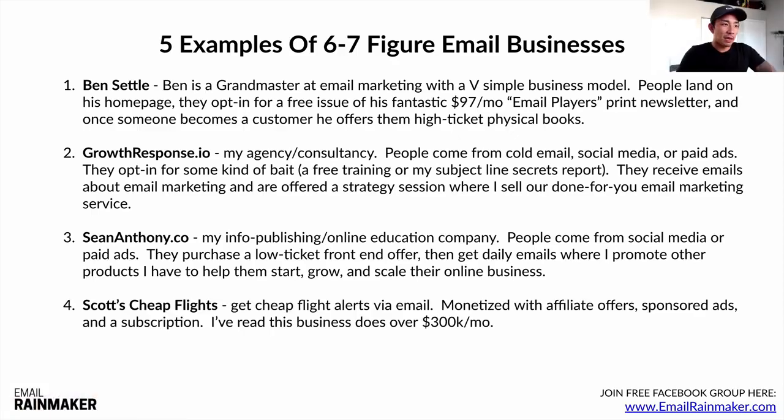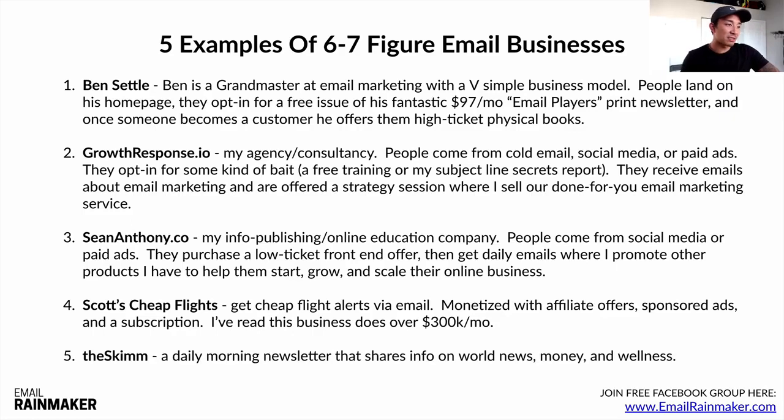Number four is Scott's Cheap Flights — a really simple business model. You go to their website, give them your email address, and get cheap flight alerts. It's monetized with affiliate offers, sponsored ads, and a subscription service. I read that this business does over $330,000 per month just using this simple email-driven model. Number five is The Skimm — a daily morning newsletter sharing information on world news, money, and wellness. All of these businesses run on email, and whether you want to go into info publishing, digital or physical products, services, affiliate marketing, or online education, email can drive that. You can have entire businesses built on email like any of these — and this is just the tip of the iceberg.